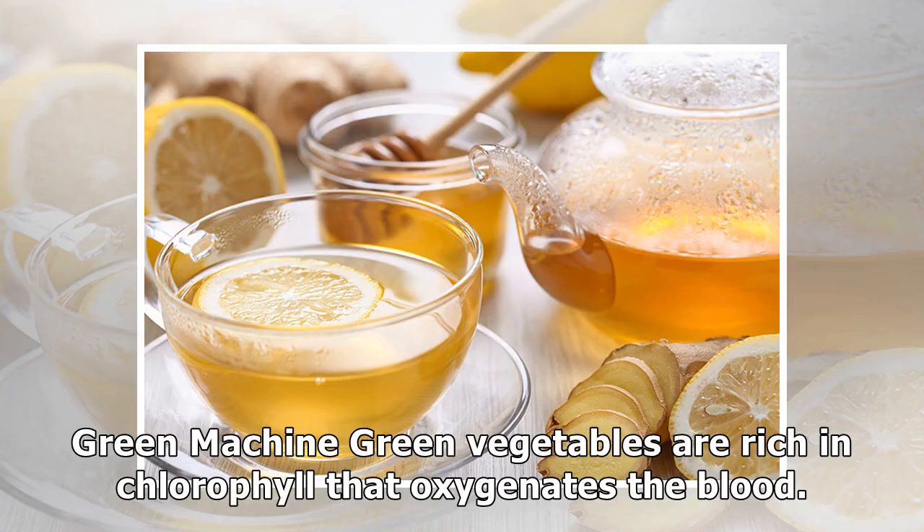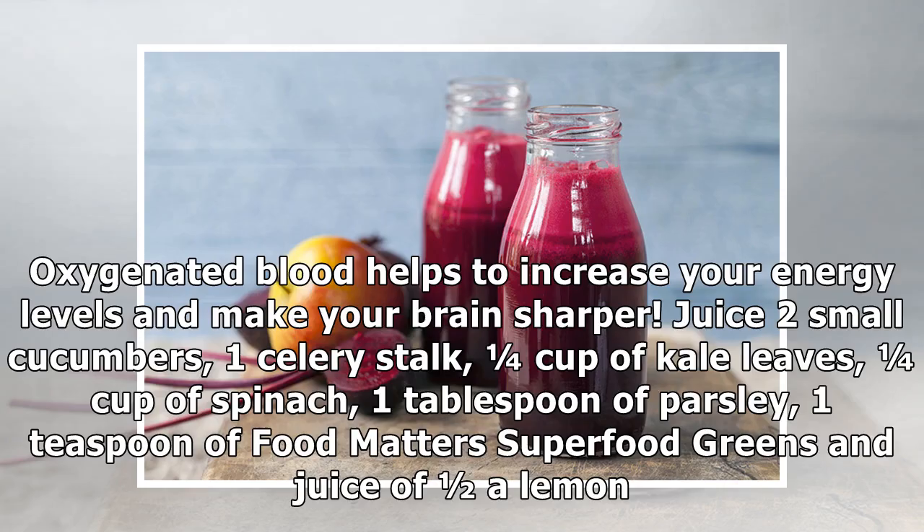Six: Green Machine. Green vegetables are rich in chlorophyll that oxygenates the blood. Oxygenated blood helps to increase your energy levels and make your brain sharper. Juice two small cucumbers, one celery stalk, one quarter cup of kale leaves, one quarter cup of spinach, one tablespoon of parsley, one teaspoon of superfood greens, and the juice of one half a lemon.